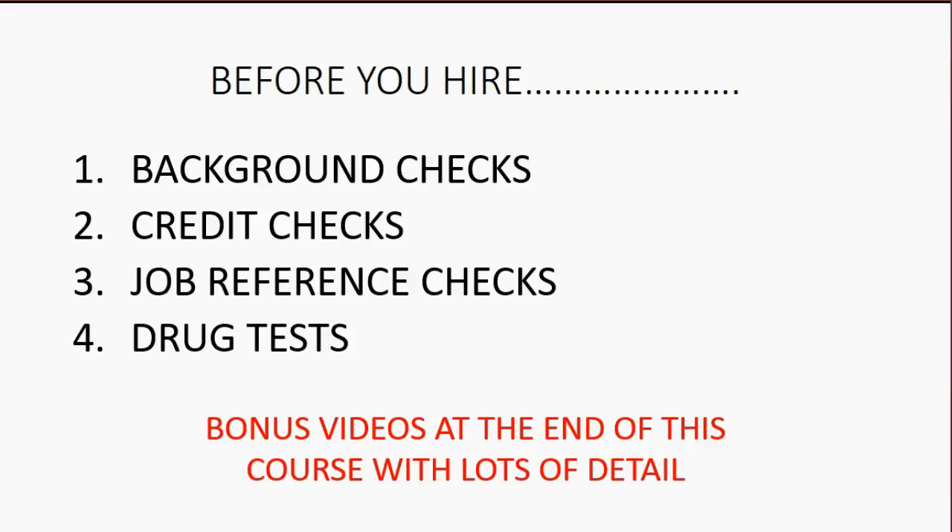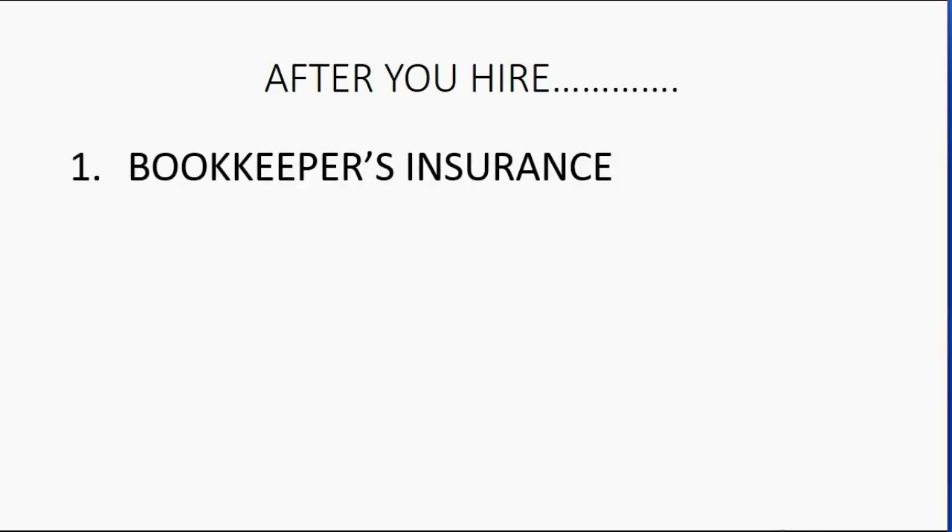I'm covering these pre-QuickBooks topics briefly because I want to get to the QuickBooks part as quickly as possible. After you hire, there are specific steps you should take. Most people don't think about bookkeeper's insurance. It's very affordable — you could pay as low as $300 a year to reputable insurance companies and be covered up to $300,000 for any kind of fraud or even bookkeeping mistakes your employee might accidentally make.